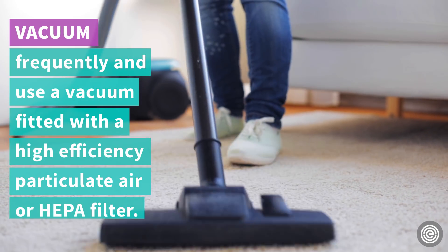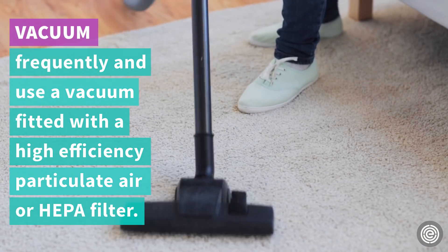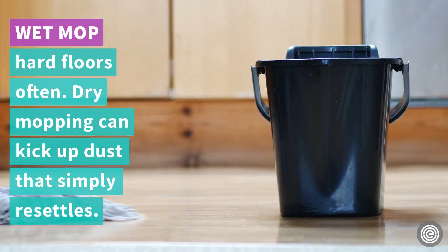Vacuum frequently and use a vacuum fitted with a high efficiency particulate air, or HEPA, filter. Wet mop hard floors often, as dry mopping can kick up dust that simply resettles.